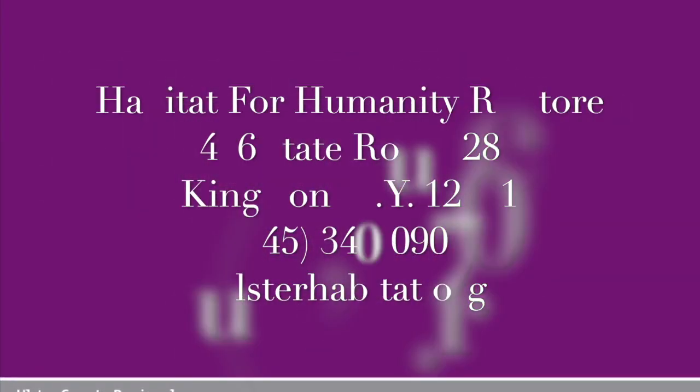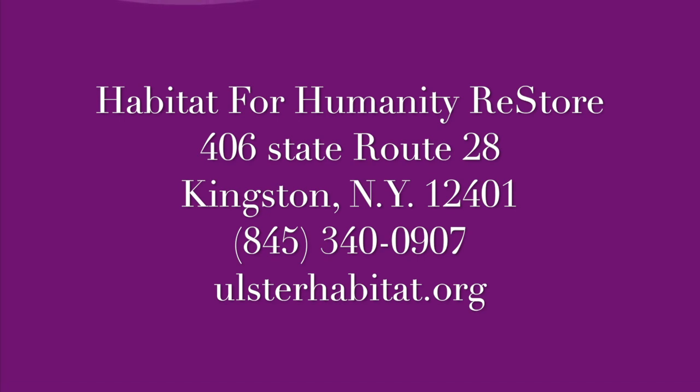So you should stop by and check us out. We're unlike any used furniture or thrift store you've ever seen. We are the store that builds homes, and I'd love to have you come in and check us out and find some hidden treasures.